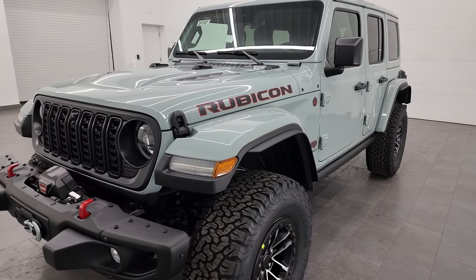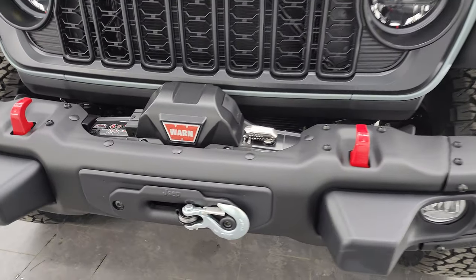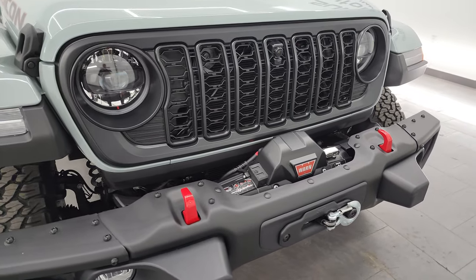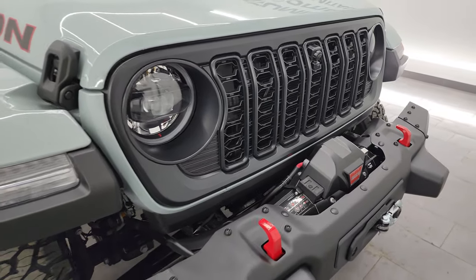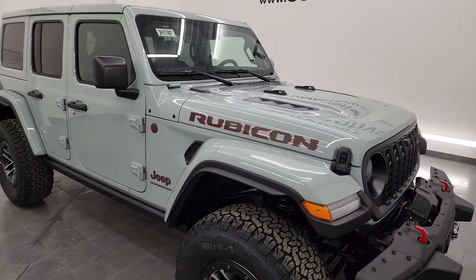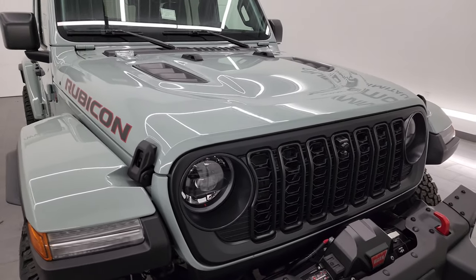Some of the options on this particular Jeep are the 8,000 pound Warn winch, which is right here, the satin black grille, and it also has the doors-off mirror kit, which is a pretty cool item to have. And then it has the cold air intake by Mopar — I will show that at the end of the video.